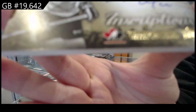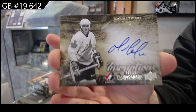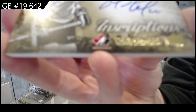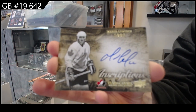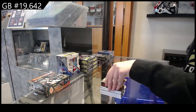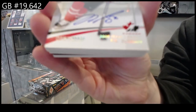I don't see a lot of him in this compared to Orr and Gretzky. Mario Lemieux does not want to focus. Beautiful, beautiful — we have a base auto, number to 15, PK Subban.